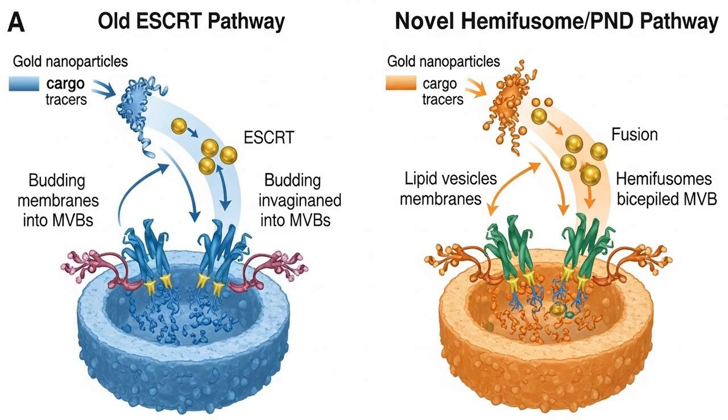To prove it was a separate pathway, the team used tiny gold nanoparticles to track the normal path of materials into the cell. The gold showed up in all the usual places, but never inside a hemifusum — confirming it's part of its own unique system.